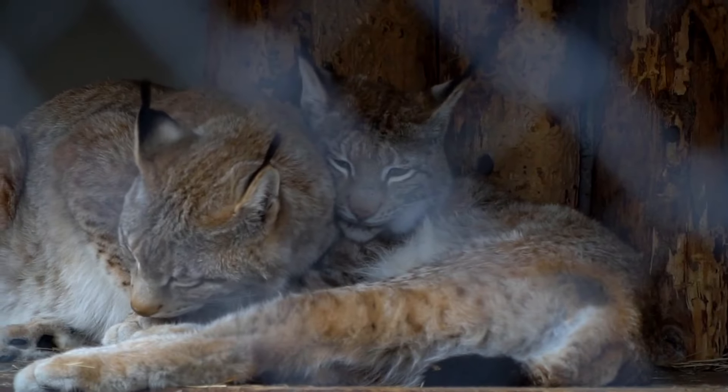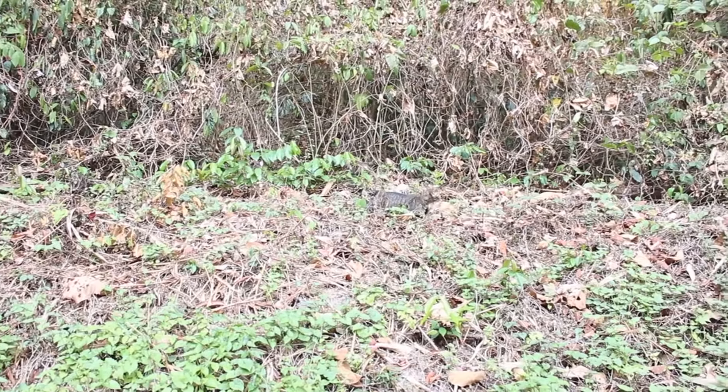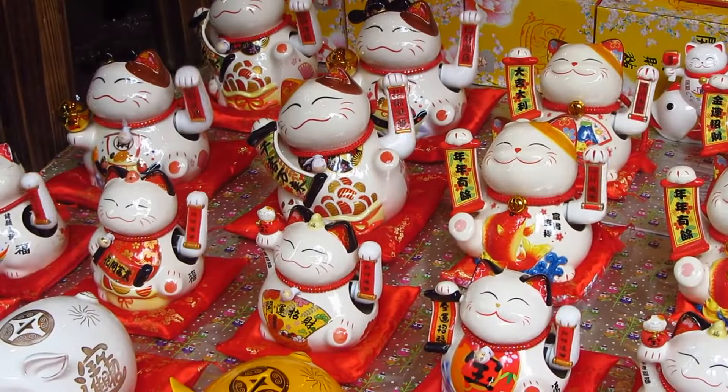Number 12 is the Japanese Bobtail. These cats bring good luck and have cute, pom-pom tails. They're like living good luck charms.